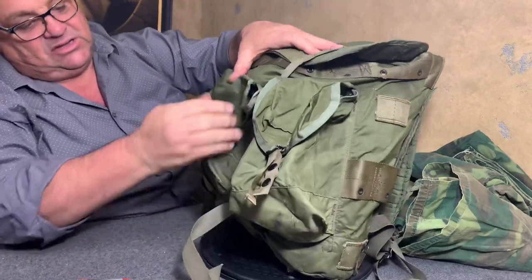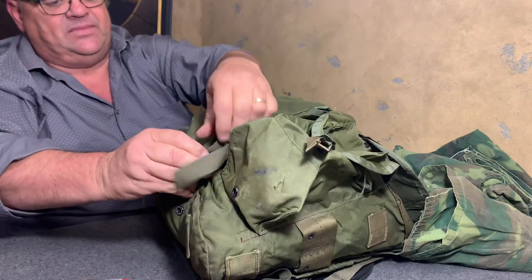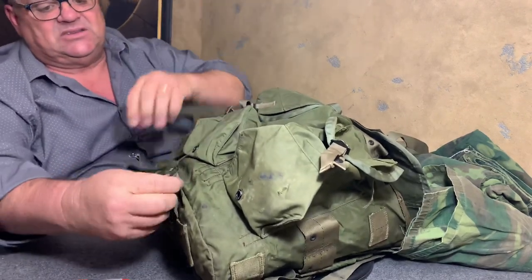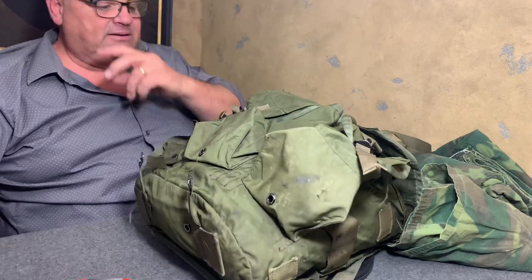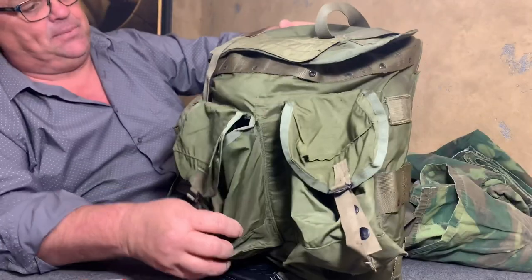Now let's undo the buckles here. The buckles on this pack — some goofball cut them off. I have two here to repair it, but I've just never made the repair. That's a bad deal, but it's still a nice example.